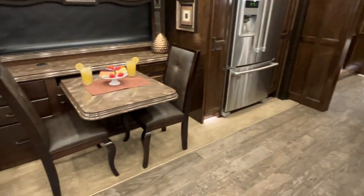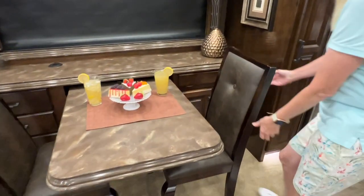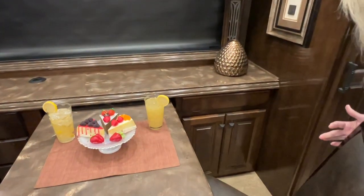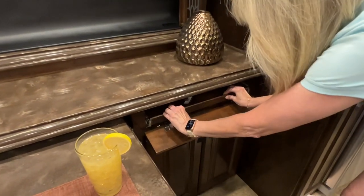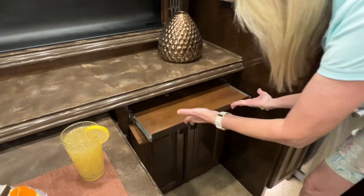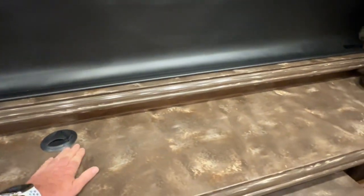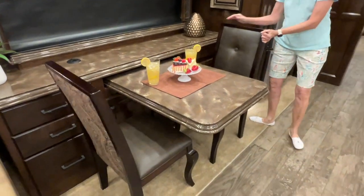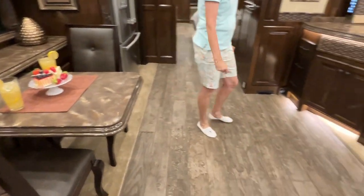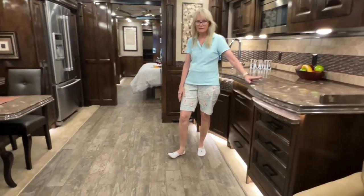Got your dinette that pulls out to make the table longer, and with an extra chair you can seat four people. You've got a computer desk — this pulls out; you put your keyboard in, there's a power bar, and you can run cables and put your monitor here, so it turns into a workstation. As you can see, the floor plan is very roomy and open.